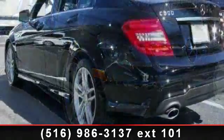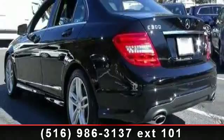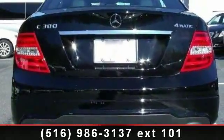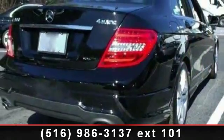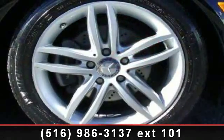Enjoy these notable features: Power Mirrors, Passenger Illuminated Visor Mirror, ABS, Bucket Seats, Premium Synthetic Seats, Passenger Adjustable Lumbar, and Auto Dimming Rearview Mirror. This vehicle shows low mileage and has a smooth ride.